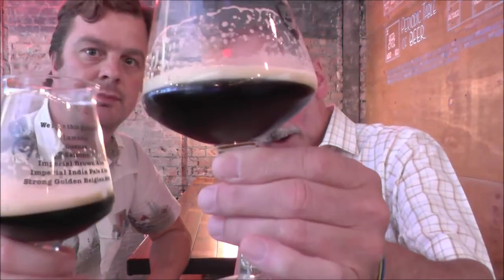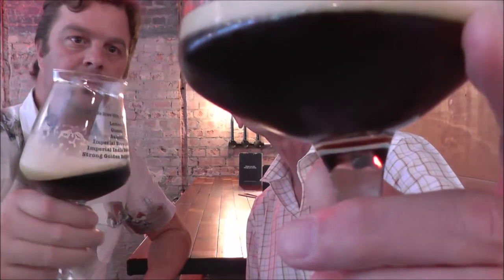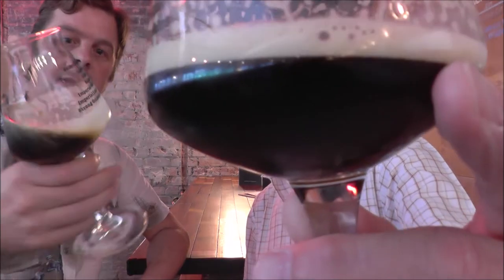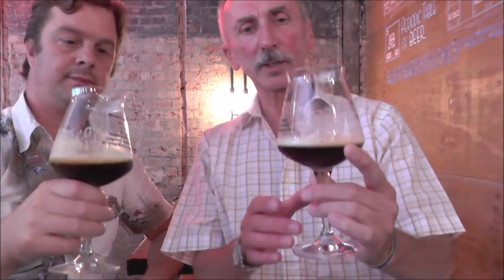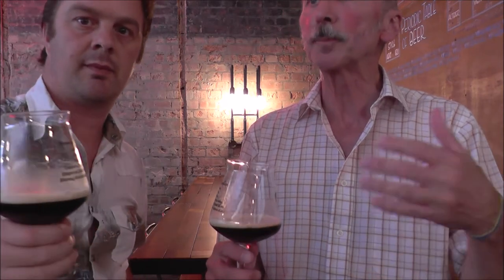You'll notice it's very, very black — you can't see through it. I haven't tried this yet, but I would expect it to be very, very full of roast and dark malt flavours: chocolate malt, black malt, roast malt. We'll find that out in a minute.